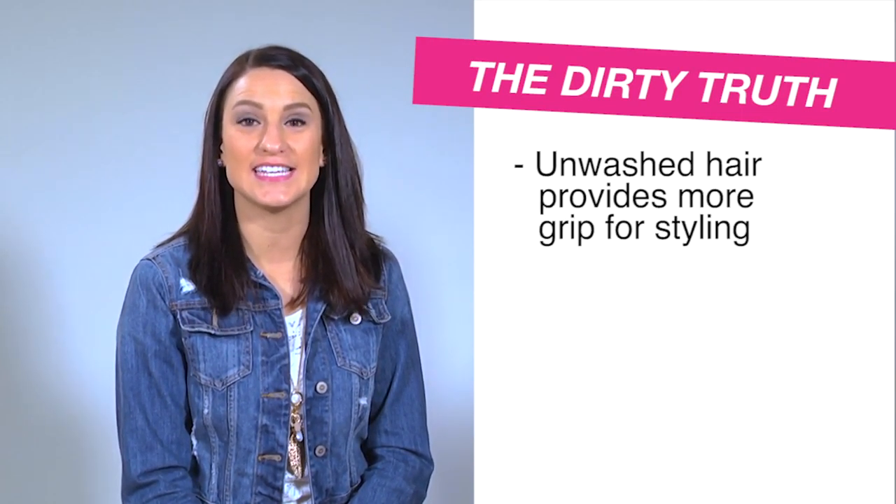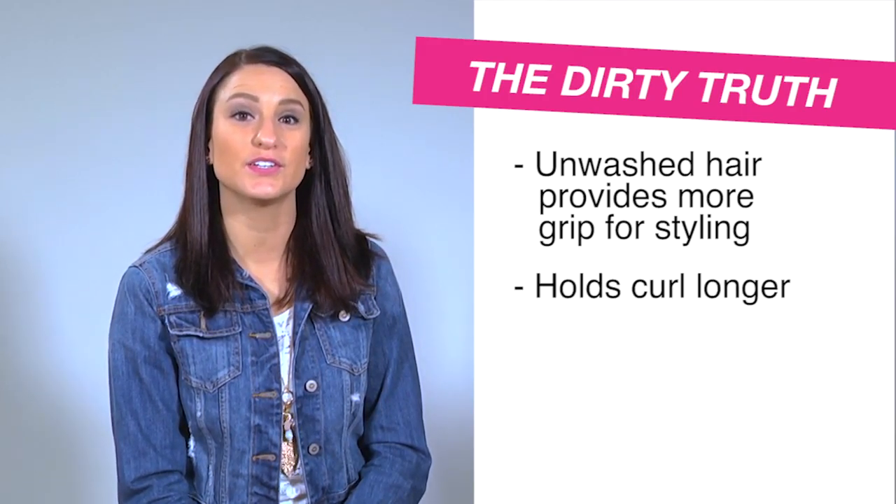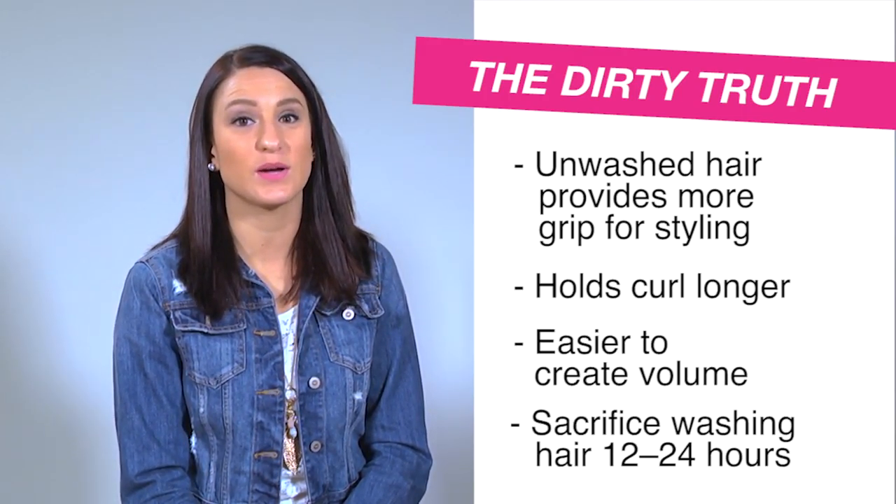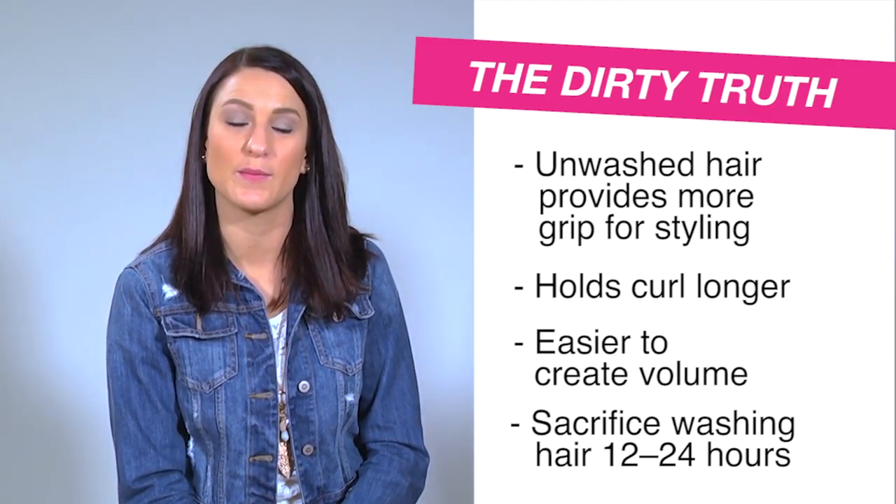Believe it or not, unwashed hair is easier to work with. It is going to hold the curl longer and is easier to create volume by backcombing. You are going to want to sacrifice washing your hair 12-24 hours before your next updo appointment.